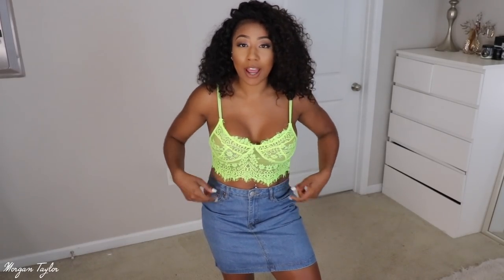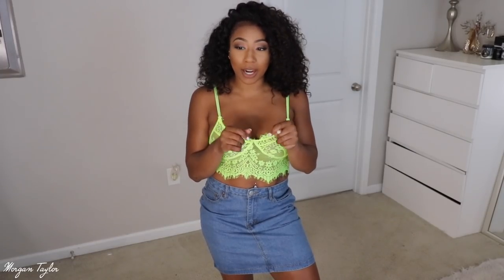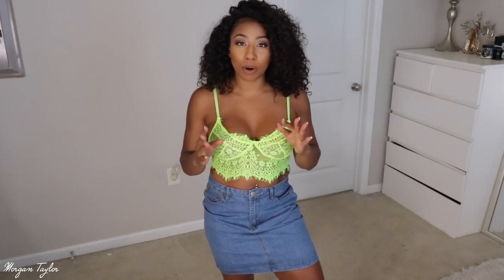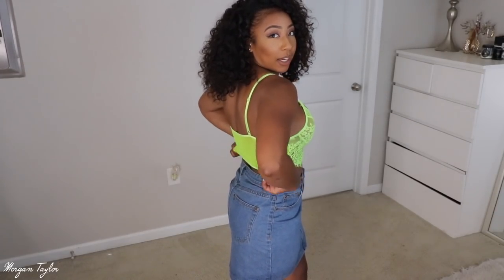Here are the first two items. First is this beautiful lace bralette top — I've been wanting one for the longest time. I got a size large because I want it to fit very comfortably. I love this green color; it's very popular this summer and I think it looks beautiful against my complexion, especially when I get a tan. Make sure you put pasties underneath because it's very see-through — it's all lace, and the back is mesh, but it's very stretchy.